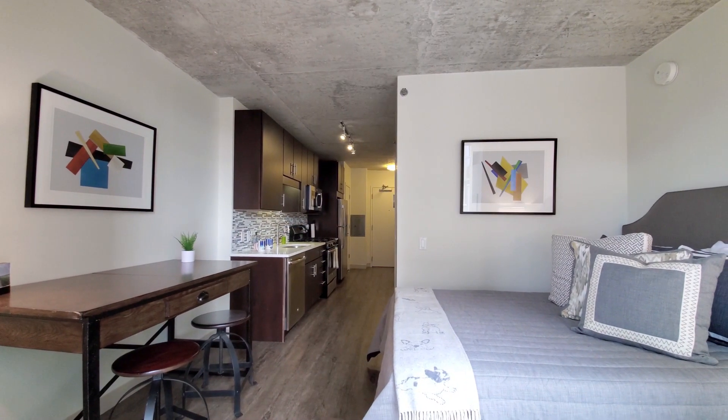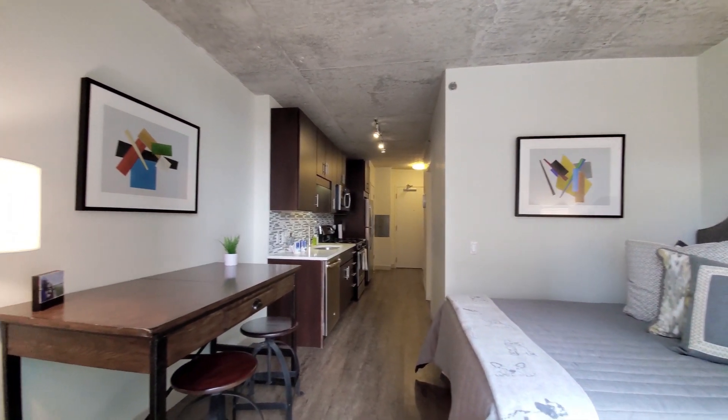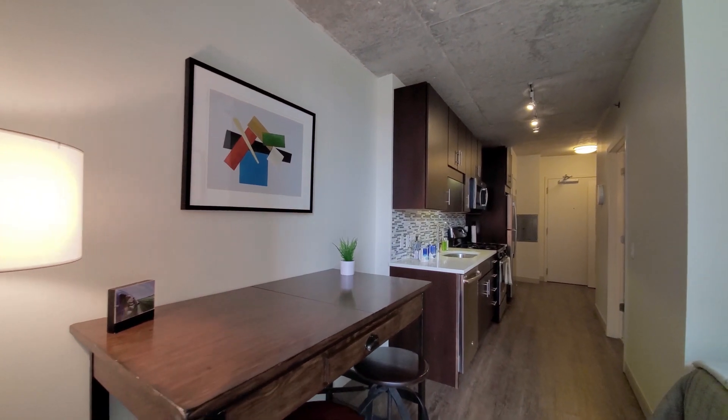I've just stepped into apartment 510, a micro-studio. Gateway West Loop had some of the first micro-studios in Chicago.